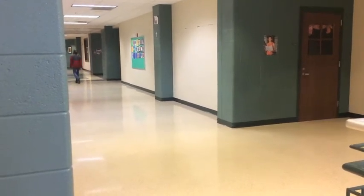As you look to your right, you'll see the art room. This is the upstairs A hallway, home of the Jack team.